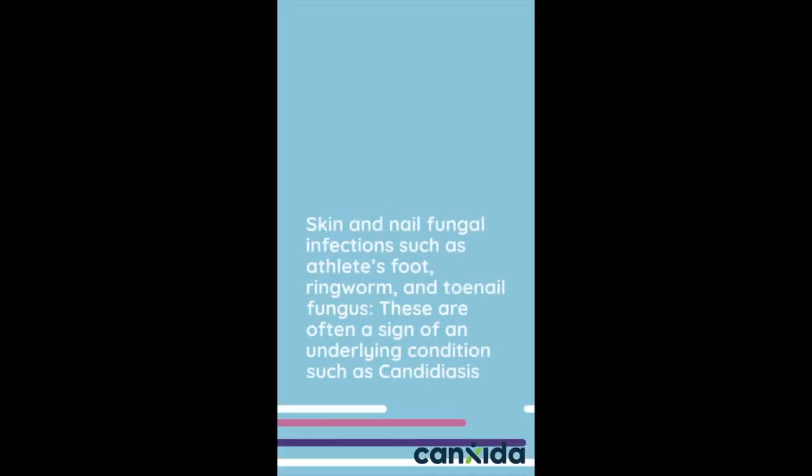Skin and nail fungal infections such as athlete's foot, ringworm, and toenail fungus are often a sign of an underlying condition such as candidiasis.